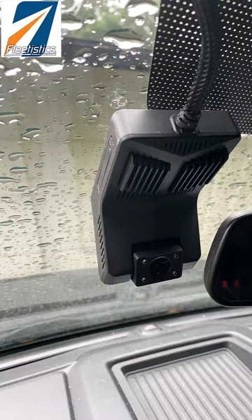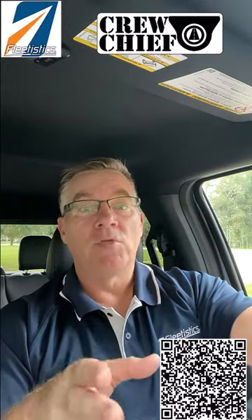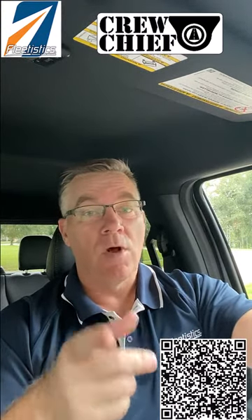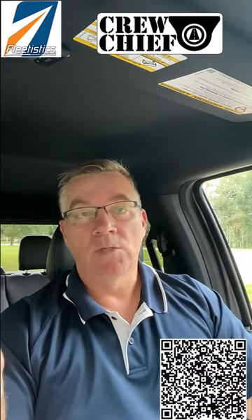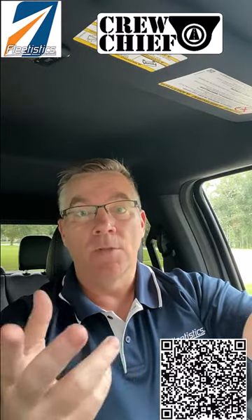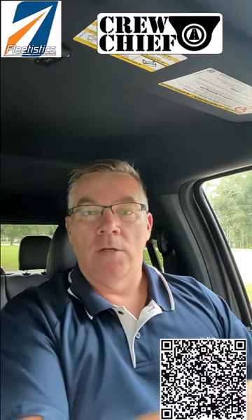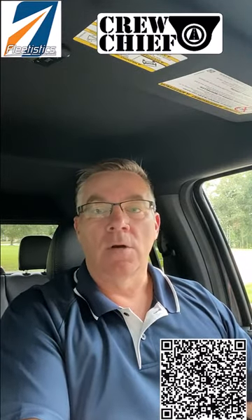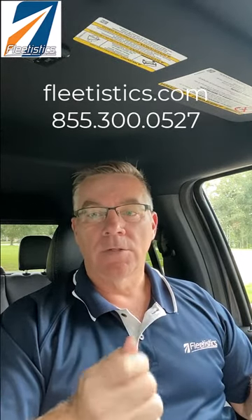Unless you're going to go with a dash cam and hold people accountable that way, that's certainly an option. If you're interested in dash cams, give us a call. We've got a couple of great dash cams — one for less than $20, and we've got a new Pay As You Go program coming out, as low as $12.95 a month, and you only pay for the data that you use. So if you don't ever use it, the most you ever pay per month is $12.95. If you have an accident and need to pull data, you spend $10 or $20 to pull the video of just the accident — it's a way to drive down dash cam costs. Give us a call at Fleetistics.com or 855-300-0527.